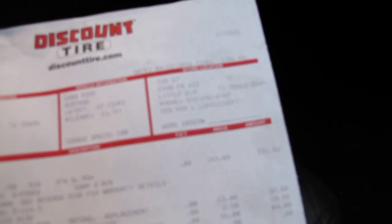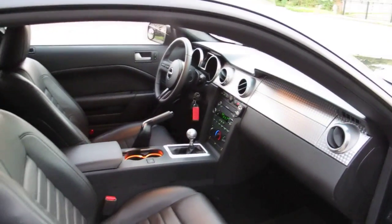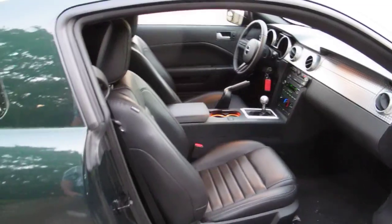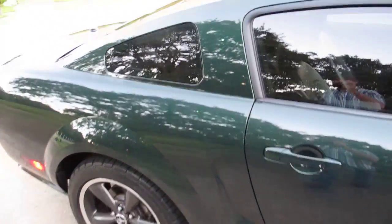Looks like there's a receipt here from Discount Tires — $812 — and that's where they replaced the four BF Goodrich tires. That was done April of this year. The car only has 14,000 miles. There are some of these out there for sale with 20 and 30,000 miles, which is still low miles, but I haven't seen one with 14,000 actual miles.